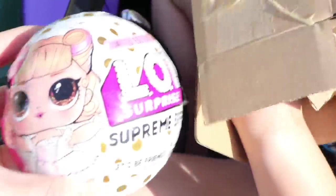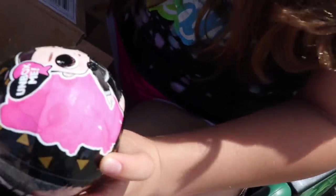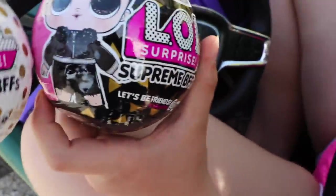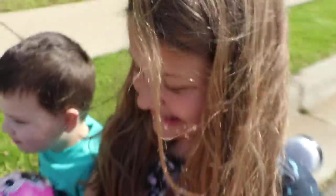They're limited edition! There should be another one. Did you get both of them? Yay! Wait, is this a boy? Good edition Supreme BFFs. Oh my gosh, I cannot wait to open these and see what they look like. Yes, let's go!